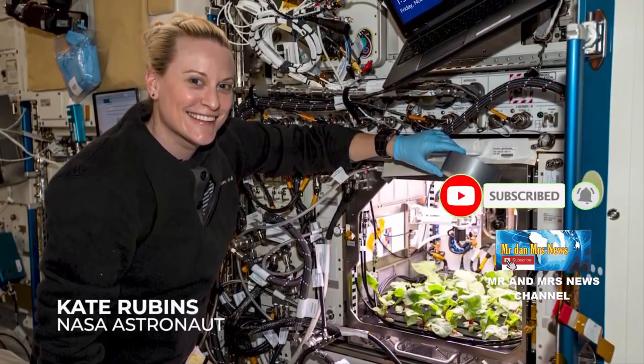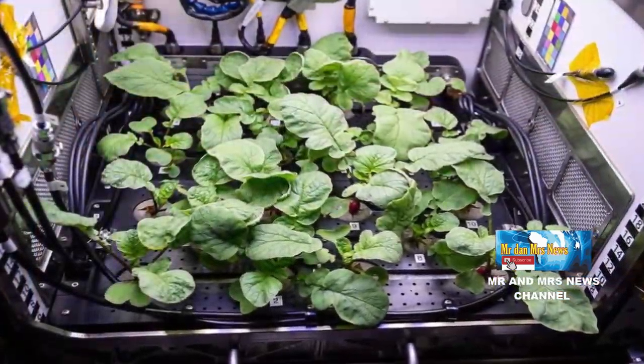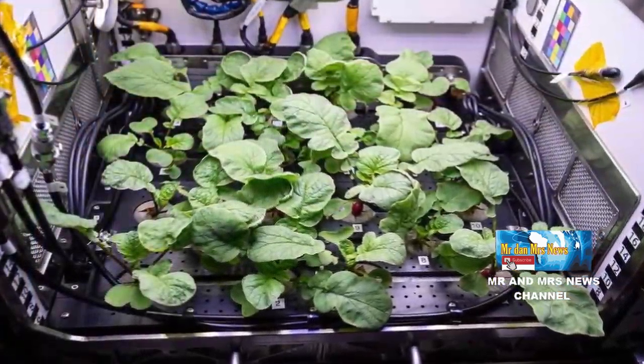Menurut ilmuwan, tanaman lobak secara genetik mirip dengan Arabidopsis, tanaman berukuran kecil yang berhubungan dengan kubis yang sering dijadikan referensi oleh para peneliti dalam lingkungan gravitasi mikro.